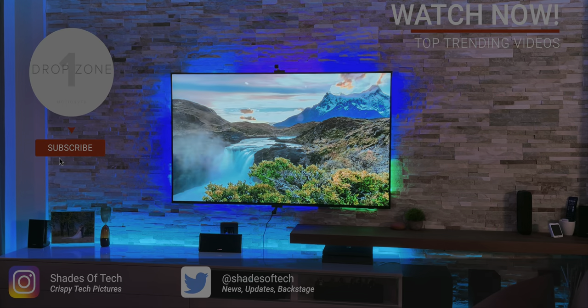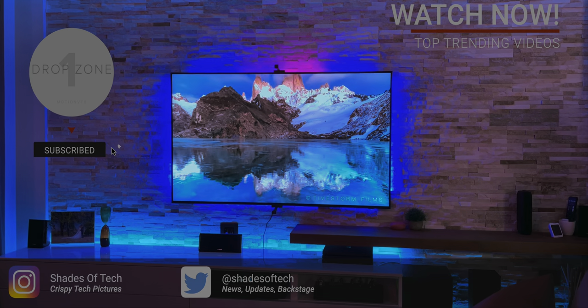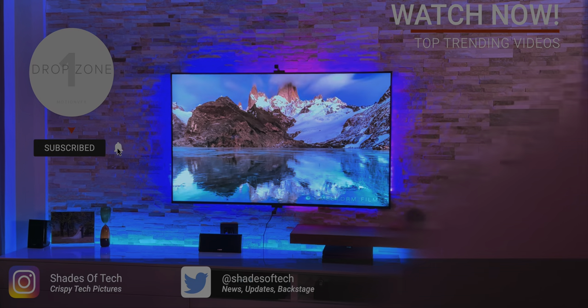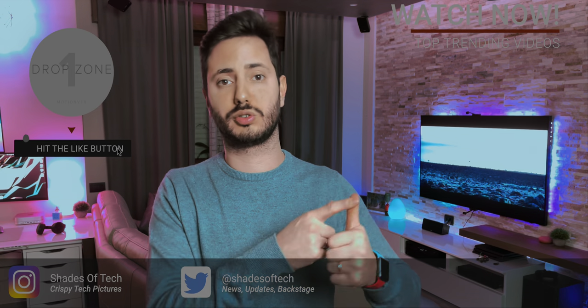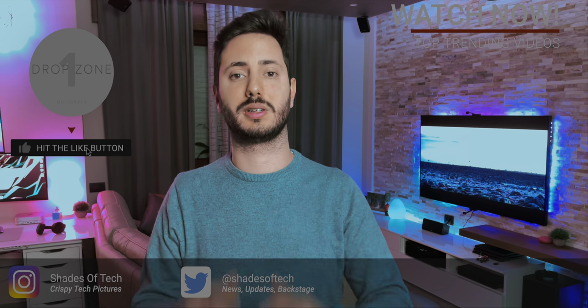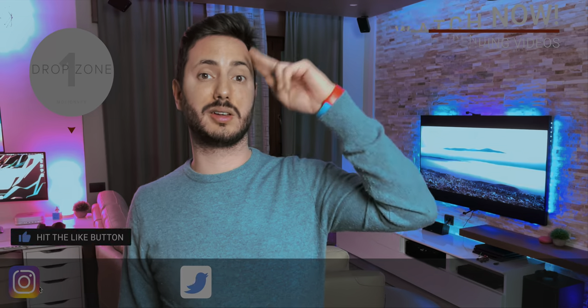That wraps it up for today. Let me know what you guys think — did you get one, or are you considering buying one? They are right now out of stock, so follow the link in the description. Be sure to like or dislike this video, comment and subscribe. And as always, stay tuned on Shades of Tech. Ciao!